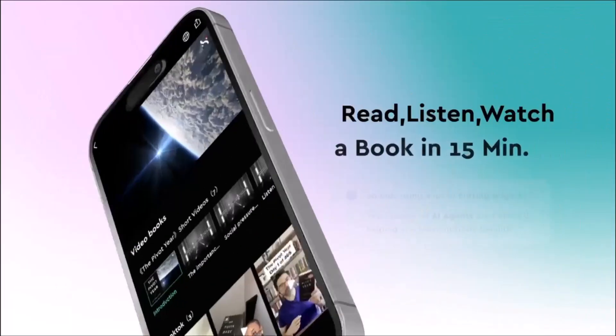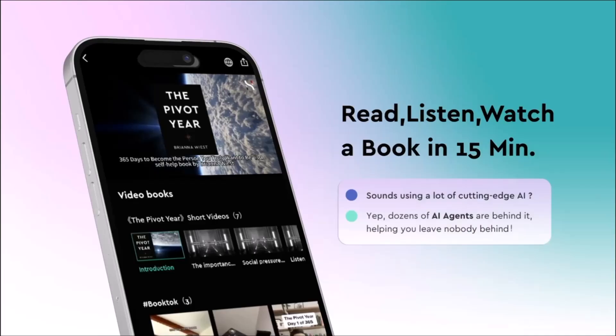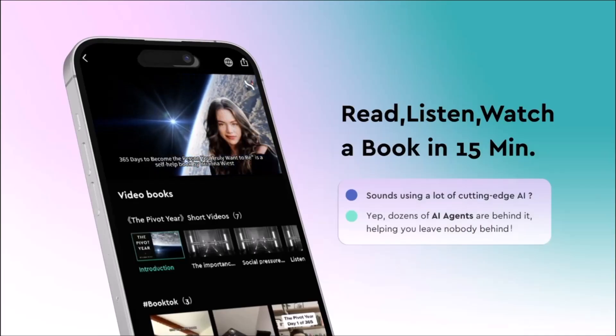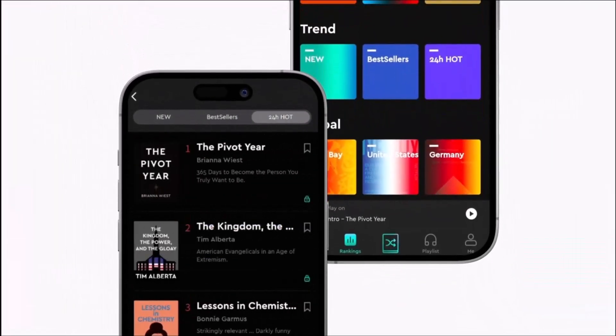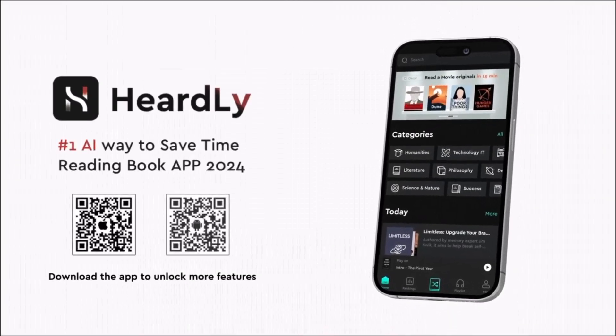If Hurdly sounds like your kind of app, give it a try. And if you found this video helpful, make sure to like, subscribe to SoftGPT, and hit the notification bell so you never miss our deep dives into the best AI-powered platforms on the internet. Thanks for watching, and we'll catch you in the next one.